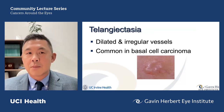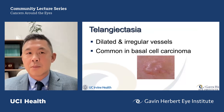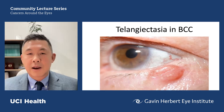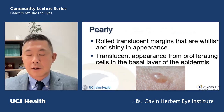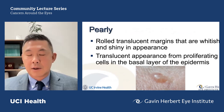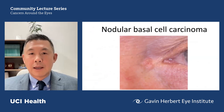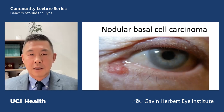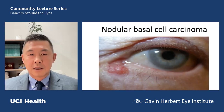Telangiectasia refers to fine blood vessels. Basal cell carcinoma in particular has little fine new blood vessel formation — irregular wiggly blood vessels — sometimes requiring a microscope to detect. These are very characteristic of basal cell carcinoma. Pearly borders are more specific for basal cell carcinoma: a shiny, translucent appearance thought to be due to proliferation of cells in the basal layer of the epidermis. Pearly is a reasonable description for most nodular basal cell carcinomas we see, with a little sheen and smooth border.